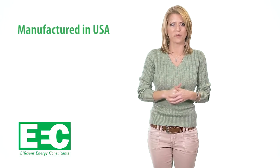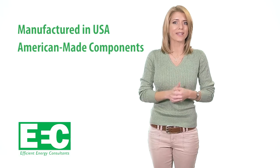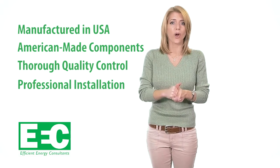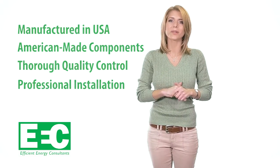Efficient Energy Consultants manufactures every single one of their products right here in Marietta, Georgia, with premium American-made components and thorough quality control inspections. Their team of professional installers will come to your home or small business to install any one or all of their following products.